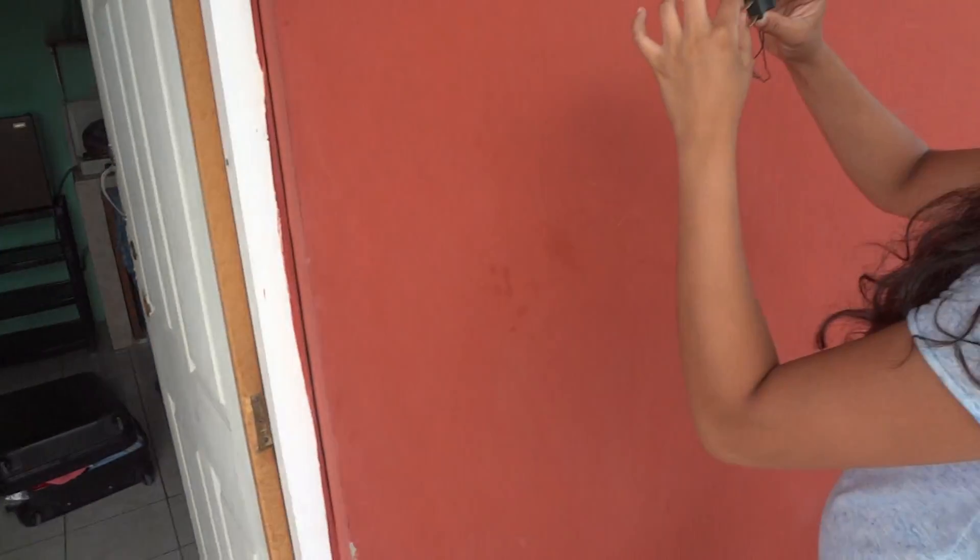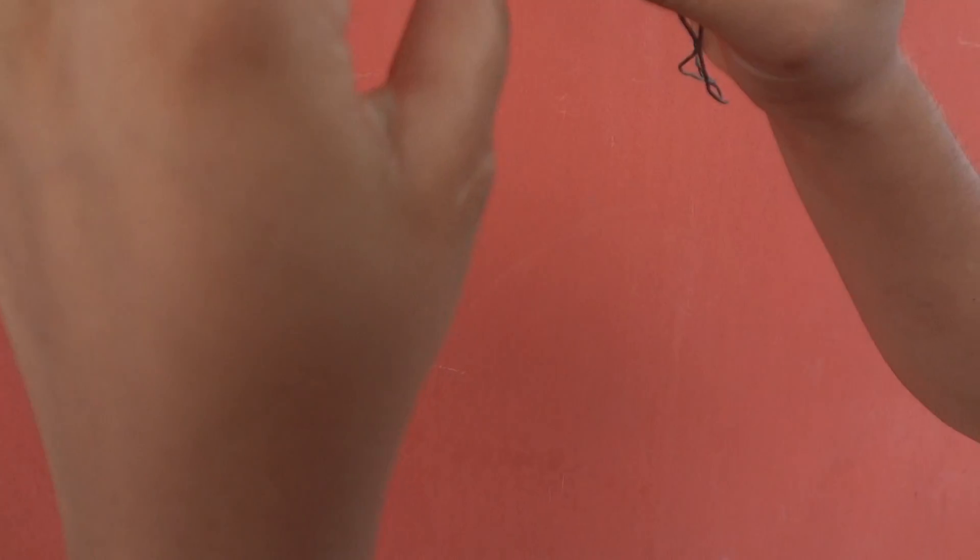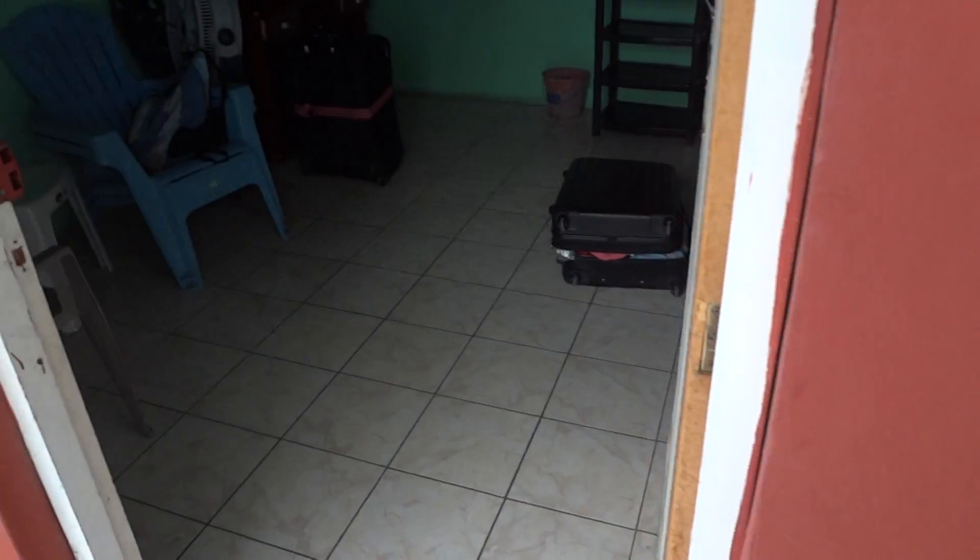Look at how this construction is — it feels like it's cardboard. That's really fun. Cardboard? Yeah — feel it, feel it. It's not metal. That's weird. I don't even know. It's safe.